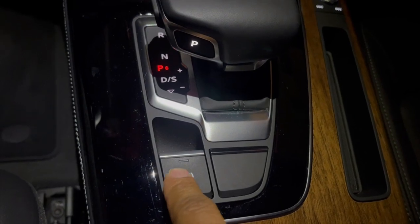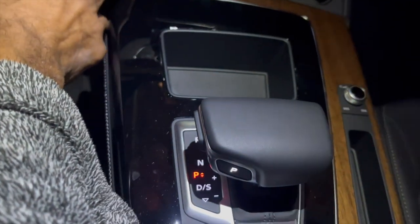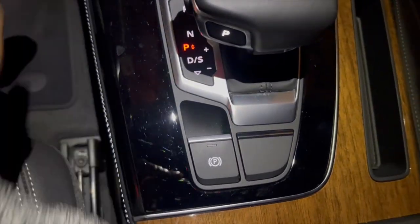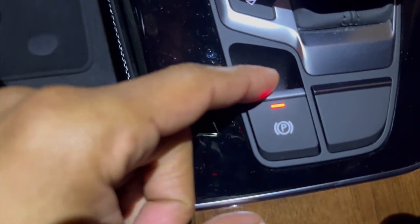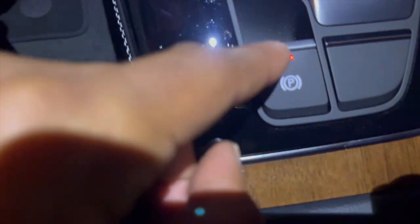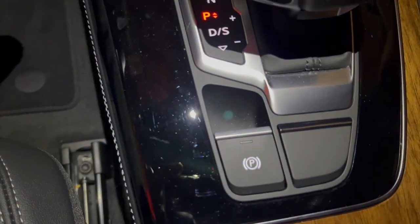Locate your parking brake here. The car is powered on and running. When your door is open this will be activated — push it backwards to activate it, put your foot on the brake, push it forward to deactivate the parking brake.